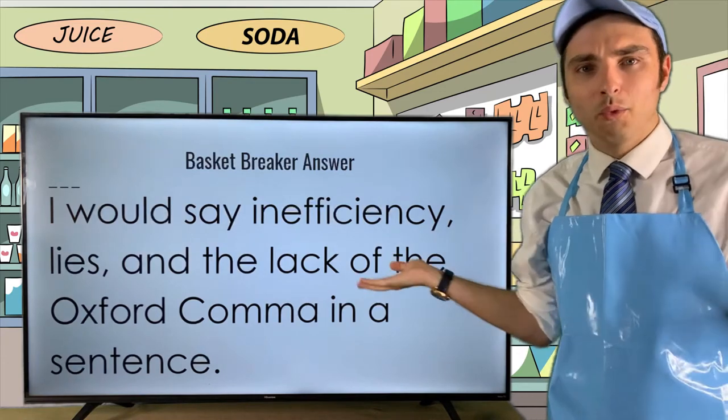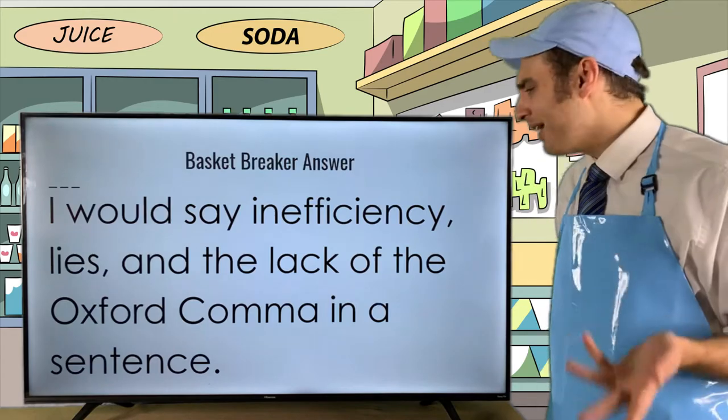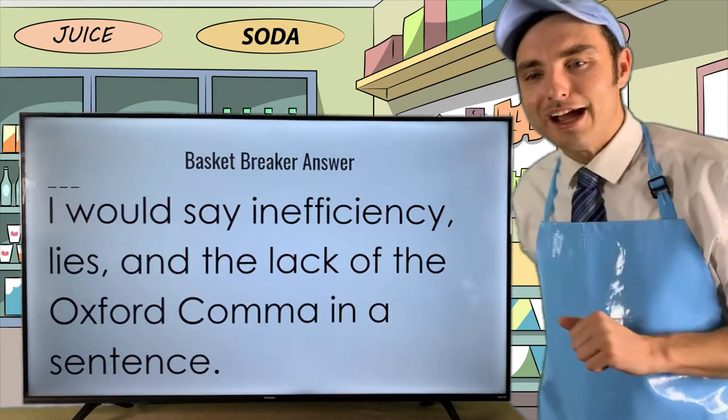I definitely want to read your answers, but for right now I think it's time to get into it.